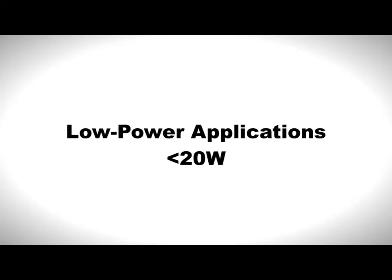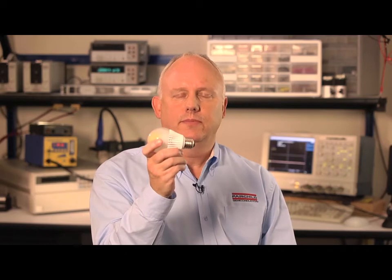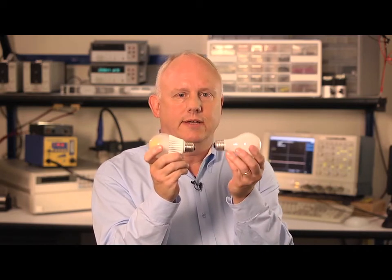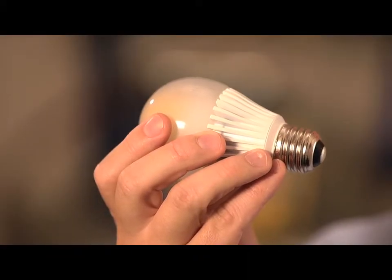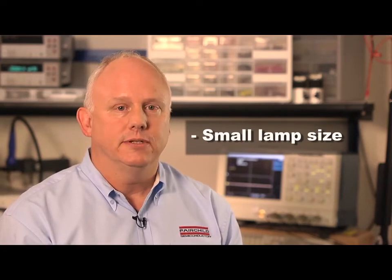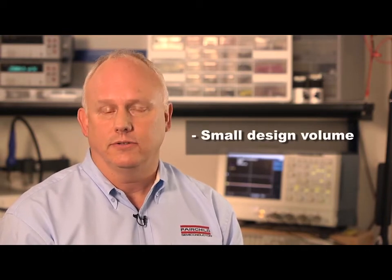Let's take a look at typical applications. First, low power applications, which include LED light strips, R-lamp, and down lights. Here's another example: this LED Edison socket bulb used to replace standard incandescent lighting. Here are the specific issues for this bulb and others in the low power range. Small lamp size, requiring the smallest set of components to fit the LED driver. Small design volume, which forces you to also keep component profiles low.